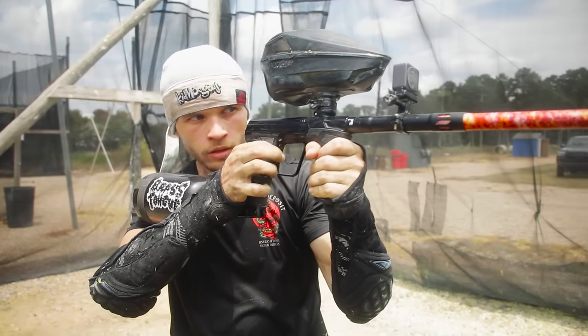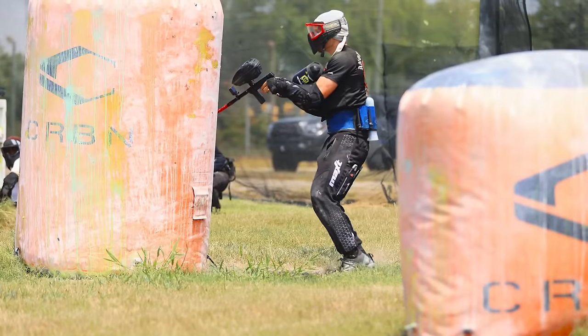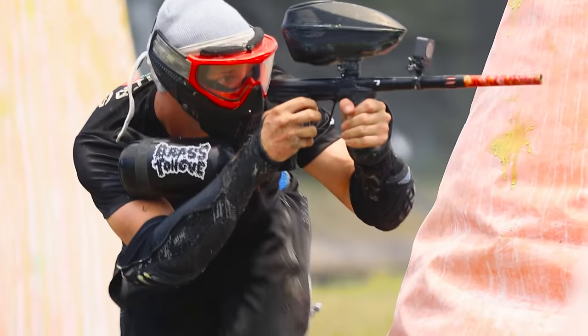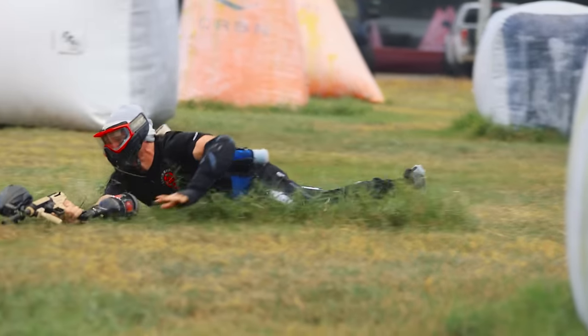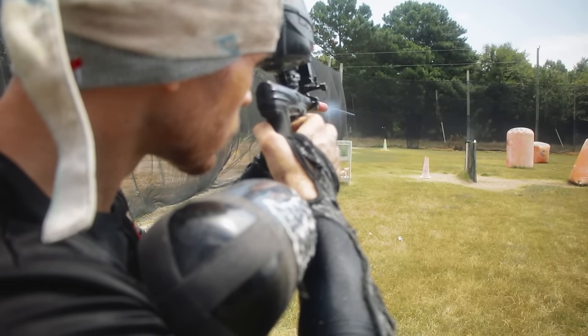We all die — either kill yourself or get killed. I wanted to put the world's most expensive paintball gun, the CS3, up to one last test before calling it quits for the day. What better way to do that than challenging my own skill and how straight this marker shoots by playing some one-on-ones?